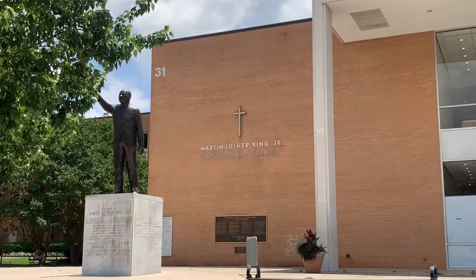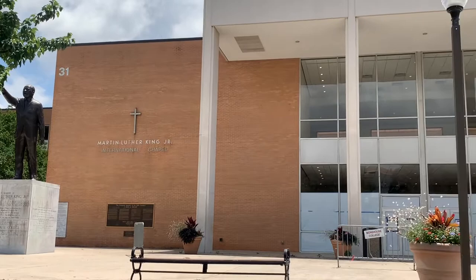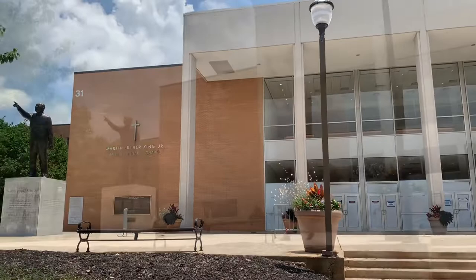Now we make our way over to one of the world's most prominent religious memorials to Dr. King, and it's home to many of Morehouse's signature events: the Martin Luther King Jr. International Chapel. This chapel is the spiritual center of the campus. It inspires the men of Morehouse to become servant scholars and advocates for the communities.